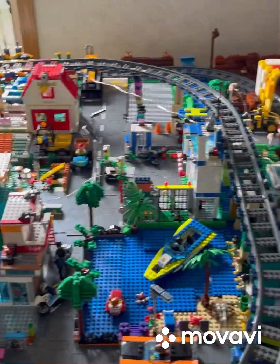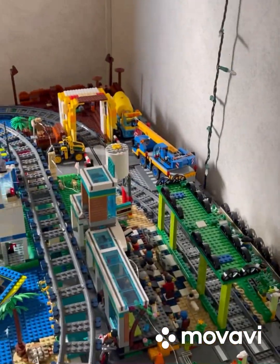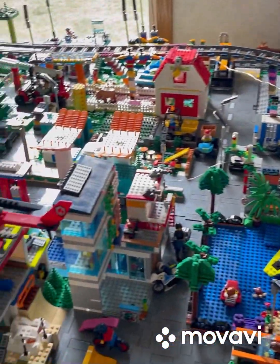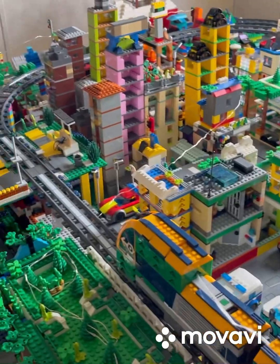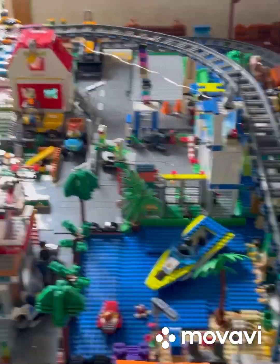Today we're going to talk about the Lego City update. We're going to talk about the museum park in our Lego City. I'll get you guys started — you can see the museum park right here.